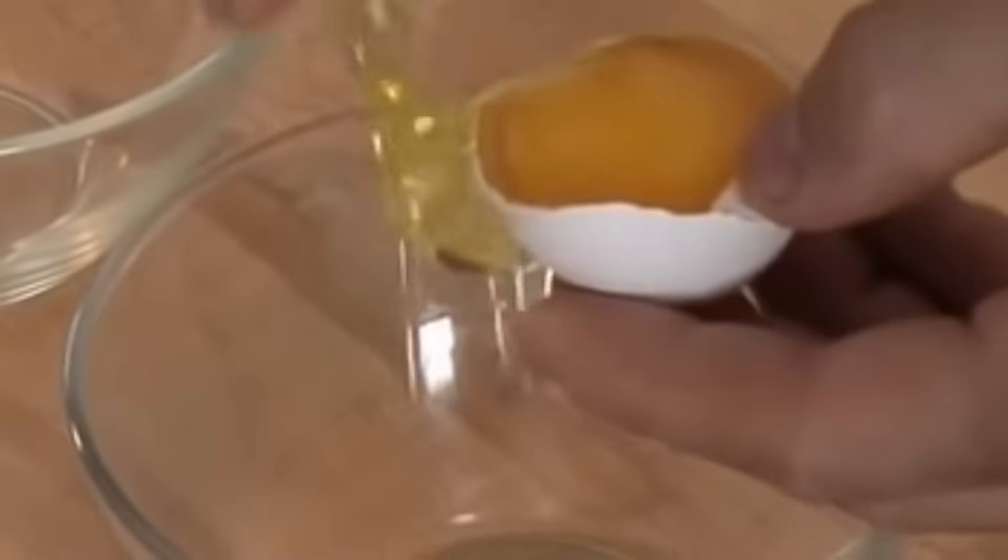Floaters are any particle suspended in the vitreous humor, which is a gel-like substance that fills the internal portion of your eye. We often say it's a gel, but it's more the consistency of an uncurdled egg white. The vitreous humor is 99% water, and the rest is composed of collagen fibers, mucopolysaccharides, and hyaluronic acid. There are no blood vessels and no nerves in the vitreous humor.